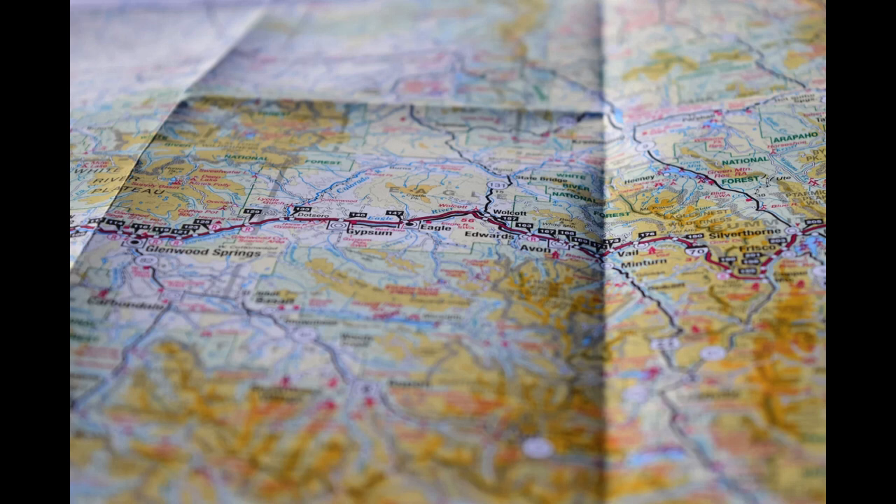Utilize GPS navigation systems — they provide turn-by-turn directions, real-time traffic updates, and alternative routes. Invest in a reliable GPS device or use navigation apps on your smartphone to ensure you stay on track. Mapping apps like Google Maps and Waze can also be useful, providing detailed maps, traffic information, and user reviews of attractions and campsites. There are also plenty of online resources available, such as Travels World Guide, which offers caravan travel guides, itineraries, and recommendations from fellow travelers.